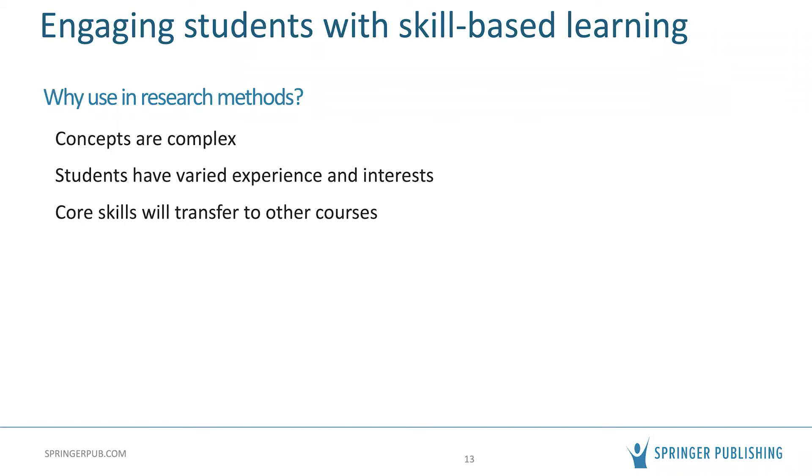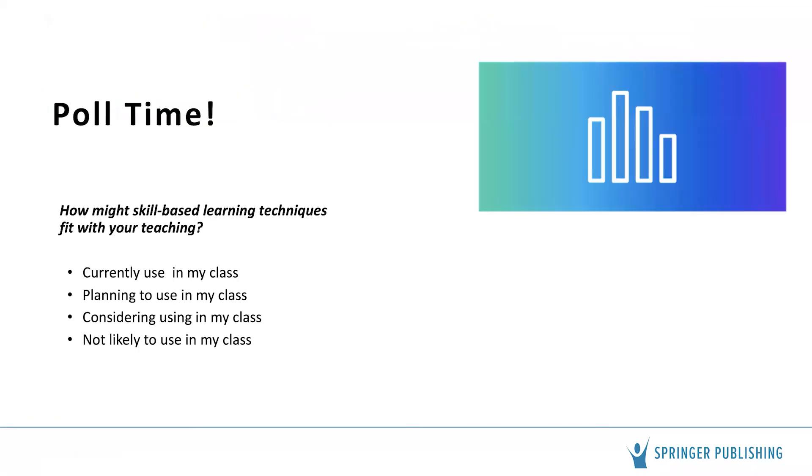Another benefit of this method is that students can draw upon what they learn in this class and transfer it to other courses. This is particularly relevant in public health programs where basic research skills are used in many subsequent courses. Let's take another poll: how might skill-based learning techniques fit with your teaching?